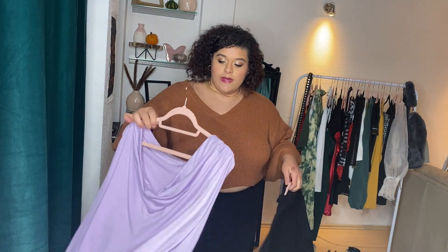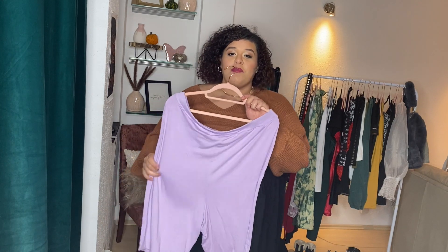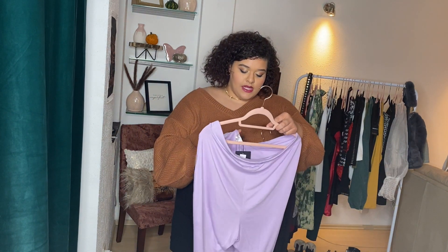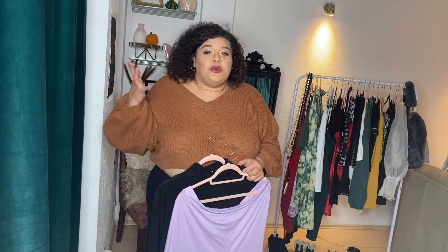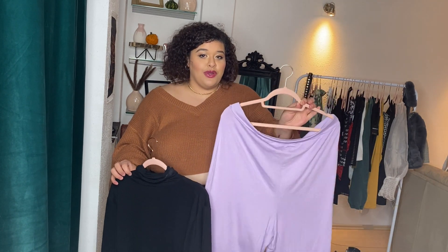This next outfit I styled together so you could see the whole look. It's these lilac biker shorts — I'm obsessed with lilac right now — paired with a black turtleneck bodysuit. I got the shorts in a size 18 because their leggings and shorts tend to run really big on me. A size 20 I bought before was absolutely huge. The shorts are very see-through, so I'll probably just wear these around the house.